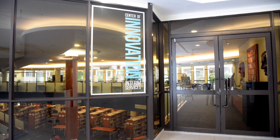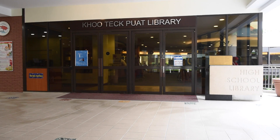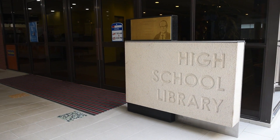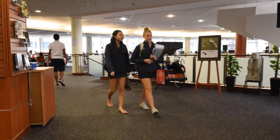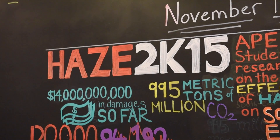The Center of Innovation is a hub-like concept within the high school at Singapore American School, and there are three major transformations taking place. One is the transformation of the library into an information hub. With that, we're trying to provide greater resource service and support general literacy within the community at SAS.